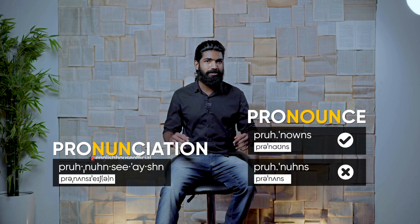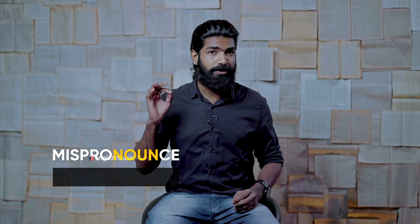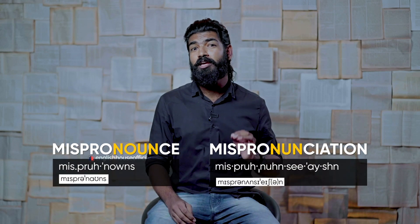In simple words, you need to stress the fourth syllable more than the second one. We also have another couple of words which follow the same pattern: 'mispronounce' and its noun form 'mispronunciation'.